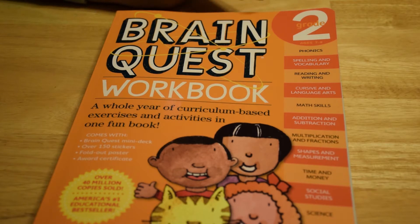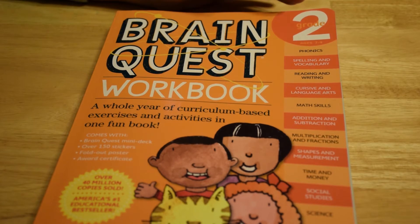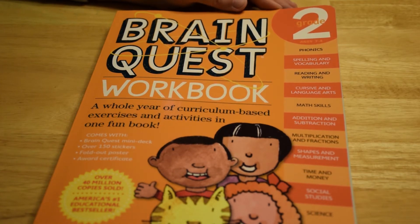We always try to challenge our child, so we don't necessarily buy the level that he's currently enrolled in — we try to challenge him at a higher level. We've actually used the kindergarten and the first grade ones even though he's not enrolled in those. He can't do all the activities, but it certainly can challenge him.